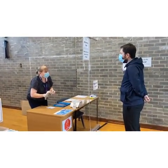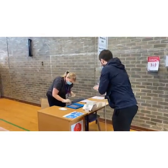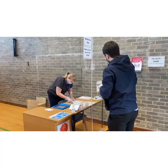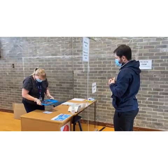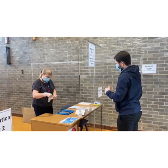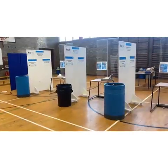On arrival into the testing centre, you'll be greeted at the registration desk. You will be asked if you are displaying any symptoms today — including a high temperature, continuous cough, or loss of taste or smell. You will then be asked to sanitise your hands. Please make sure you are wearing your face covering at all times. Your parent or carer will have already completed a consent form to say you are able to take the test today.